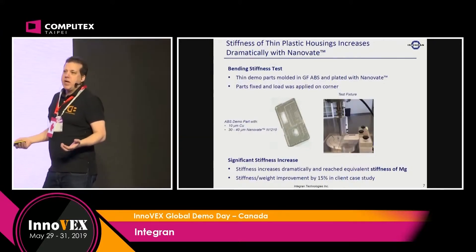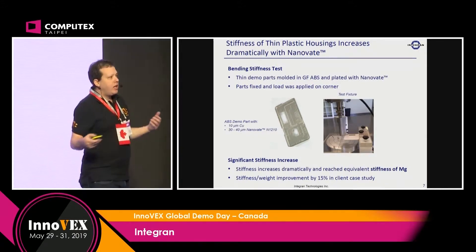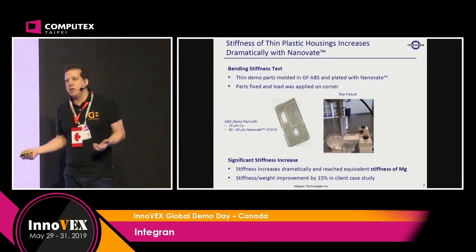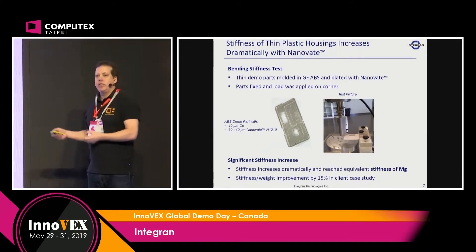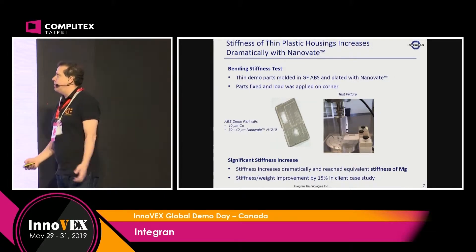This process has been approved for mass production. This technology is used in aerospace and transportation, and brand-name consumer electronics companies are already using it. We have all the test data prepared to provide to you should you have interest.